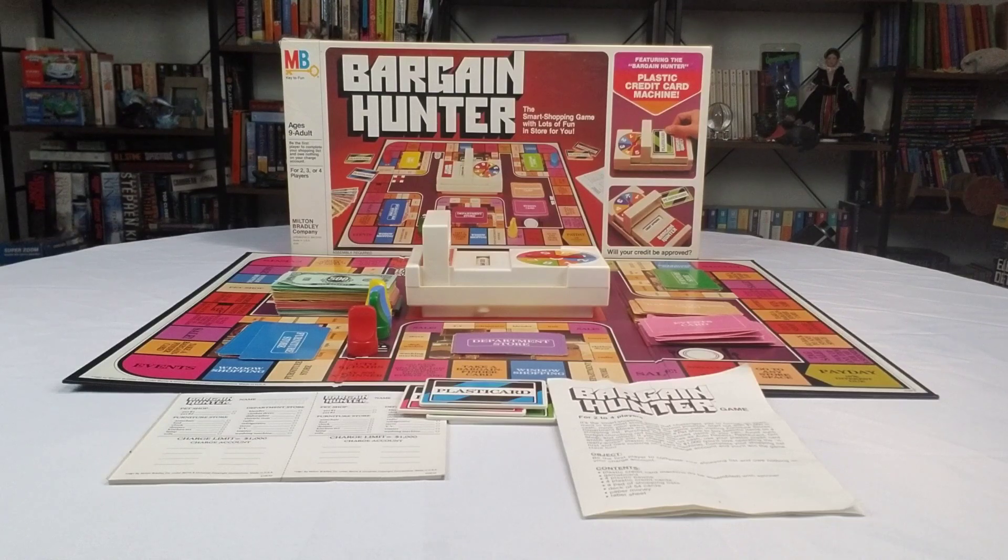It plays from two to four players. It's a pretty cool game from Milton Bradley during the 80s money games era. I will see you guys next time with more nostalgic fun. We've got a lot more coming your way, including Ghost Castle, Tornado Bowl, Skip It, Tie and Tangle, and many more. I'll catch you guys later.